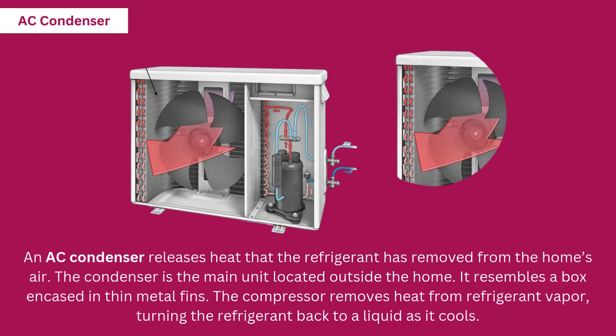An AC condenser releases heat that the refrigerant has removed from the home's air. The condenser is the main unit located outside the home; it resembles a box encased in thin metal fins. The condenser removes heat from refrigerant vapor, turning the refrigerant back to a liquid as it cools.